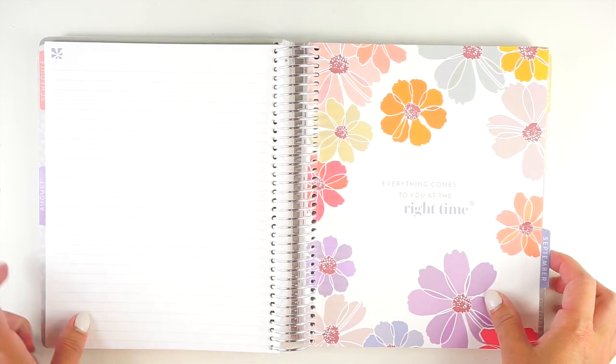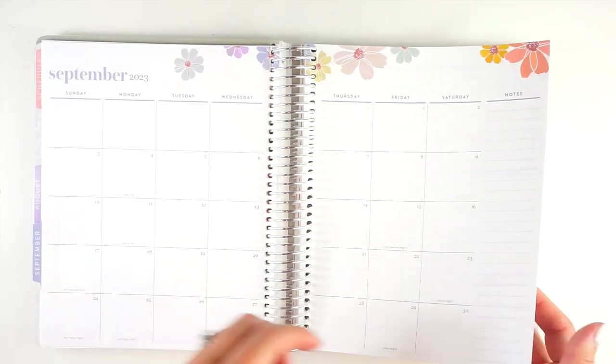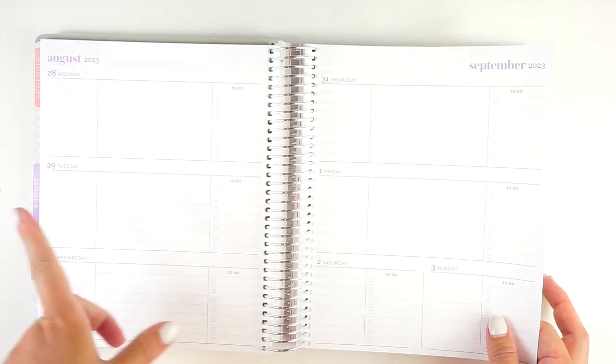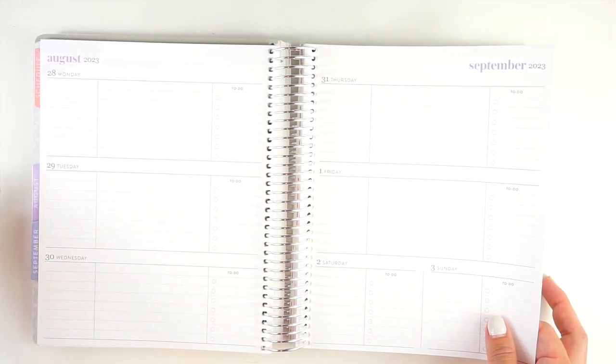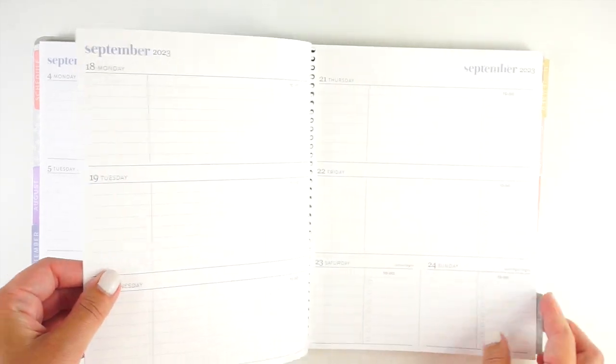At the back of each month you've got five extra lined notes pages, which is great for writing down assignments, more information, or anything coming up. Then you're on to September, which is this bluish cornflower color. The calendar runs continuously — the end of August flows right into September.